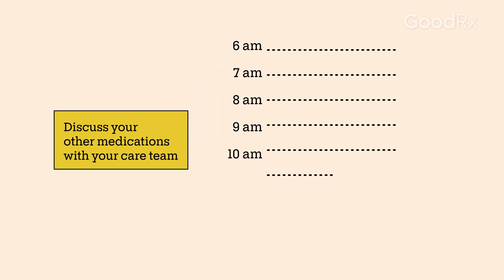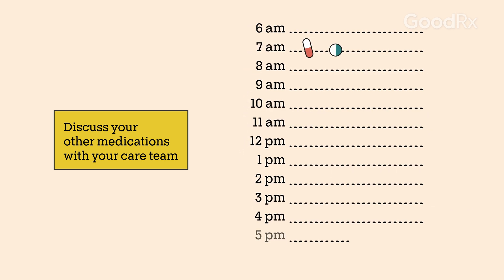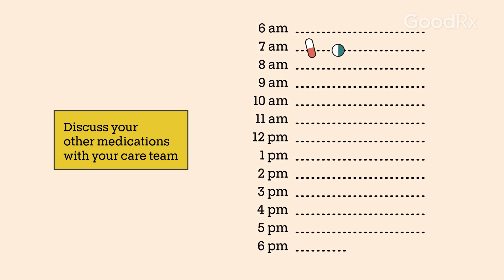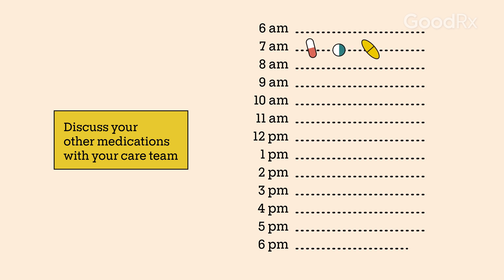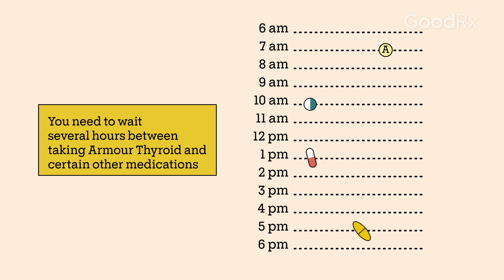For example, if you're taking certain medications for diabetes or high cholesterol, your care team can help you come up with the right schedule for taking your medications. In some cases, waiting several hours between taking Armour Thyroid and other medications may help prevent interactions.